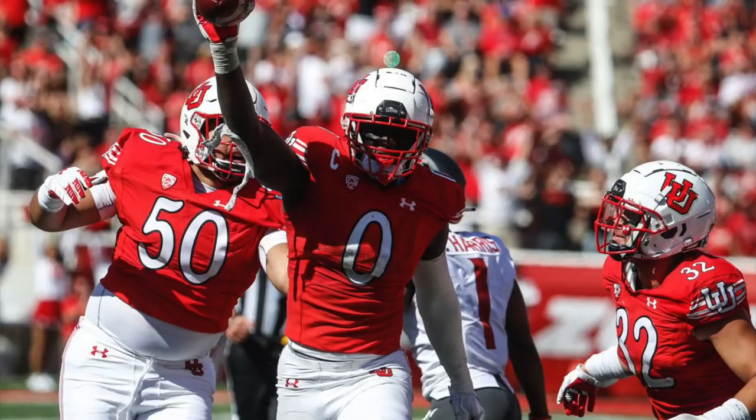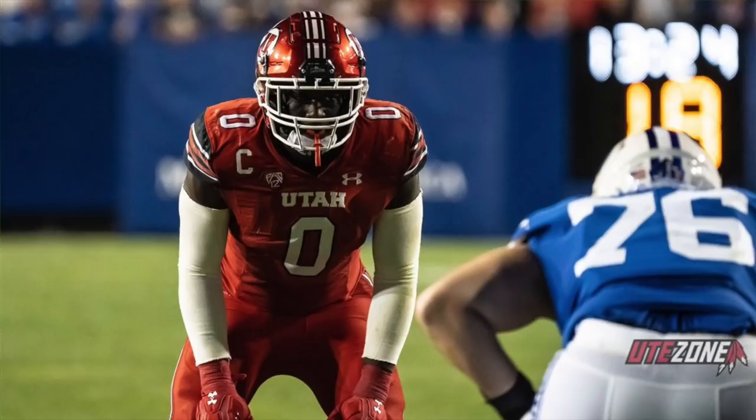Last but not least, player number five: linebacker from Utah, Devin Lloyd, coming in at six foot three, 232 pounds. Lloyd is long, lanky, a true modern-day linebacker. He can drop into coverage, stop the run, rush the passer — he's a good tackler who plays with a tremendously high motor, a lot of effort and passion. He's the heartbeat of the Utes defense, received excellent coaching from Whittingham, and is versatile enough to line up at middle or outside linebacker. I feel like he's a little overlooked. He actually reminds me of a linebacker prospect that came out of Utah just a couple seasons ago.